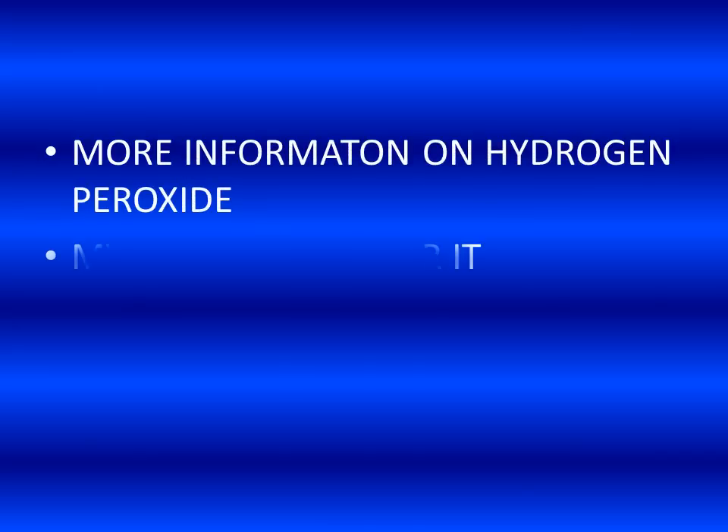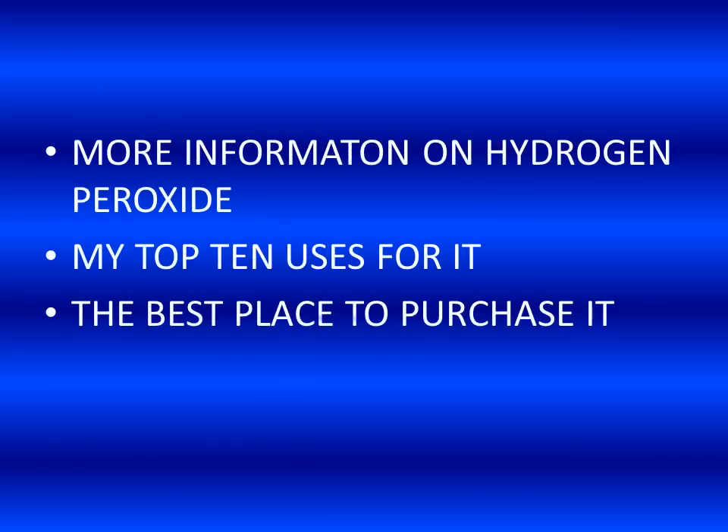If you want more information on hydrogen peroxide, or want to know my top ten uses for it, or even the best places to purchase it in all its different grades, click below and it will take you to an article I've written with much more information. That's all I've got to say — for more health tips generally, go over to my website called Positive Panic Attacks. Thanks for watching and have a great day.